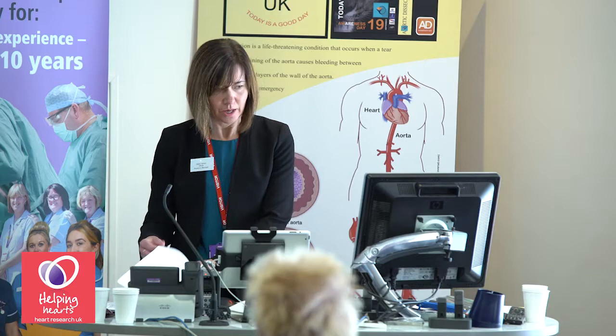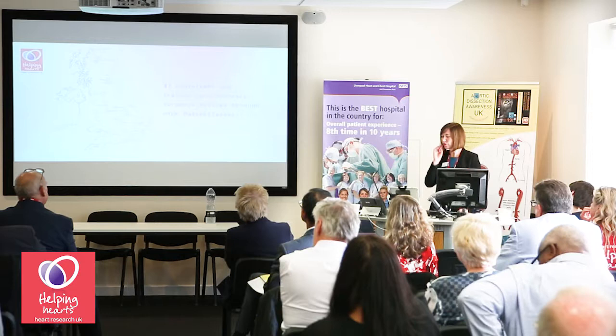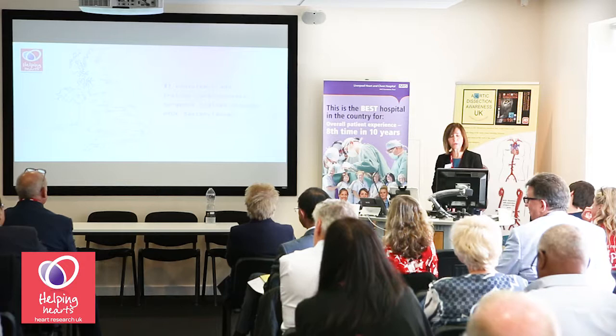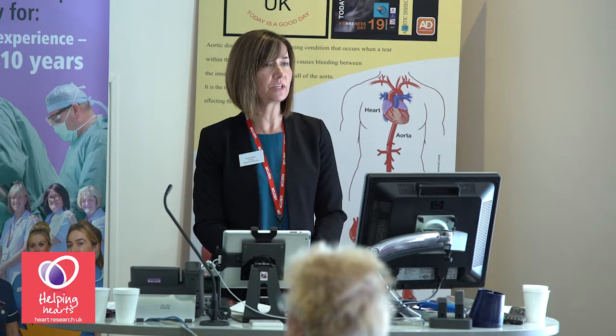So far, 37 consultant and trainee cardiothoracic surgeons have been trained in this important surgical technique through our master classes. The map shows where these surgeons are based, and you can see they are from all over the UK including Wales and Scotland. Some have traveled from as far as Plymouth, Brighton, Cambridge, and Edinburgh, so we are really covering the whole country.